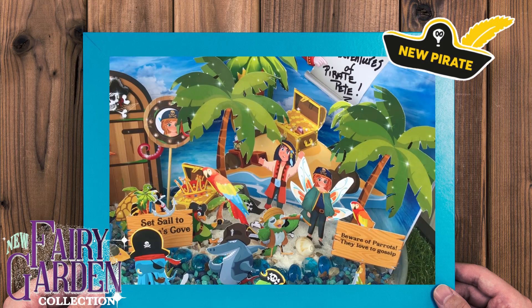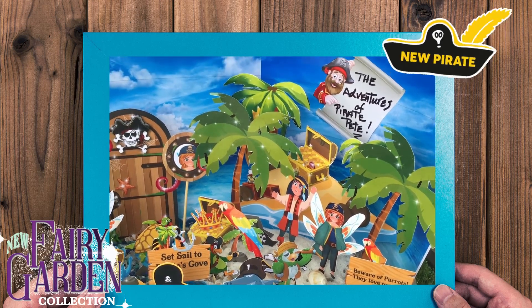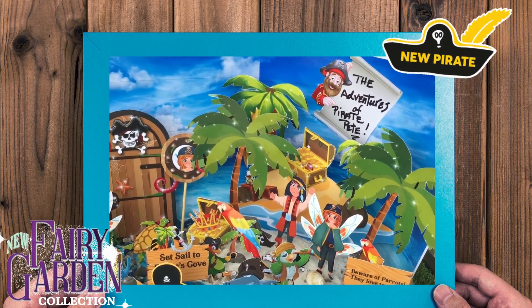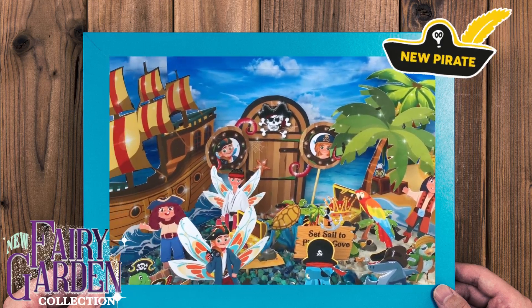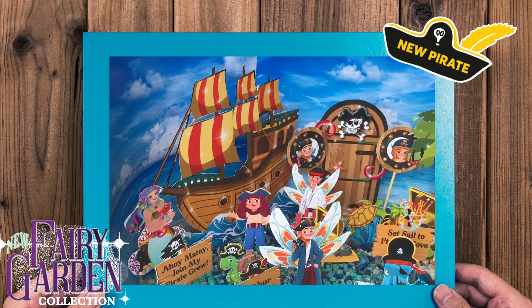We'll have actual miniatures that you can add to really add fun. Thank you for stopping by, and be sure to pick up your Pirate Pete instant fairy garden. Have a great day, bye bye.